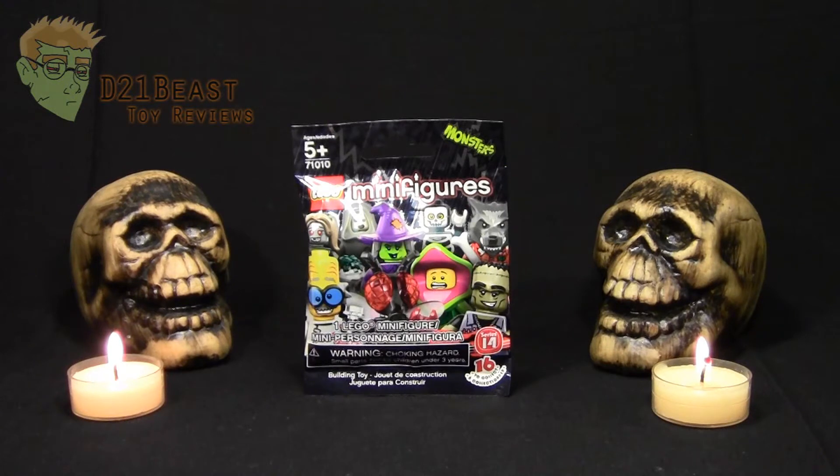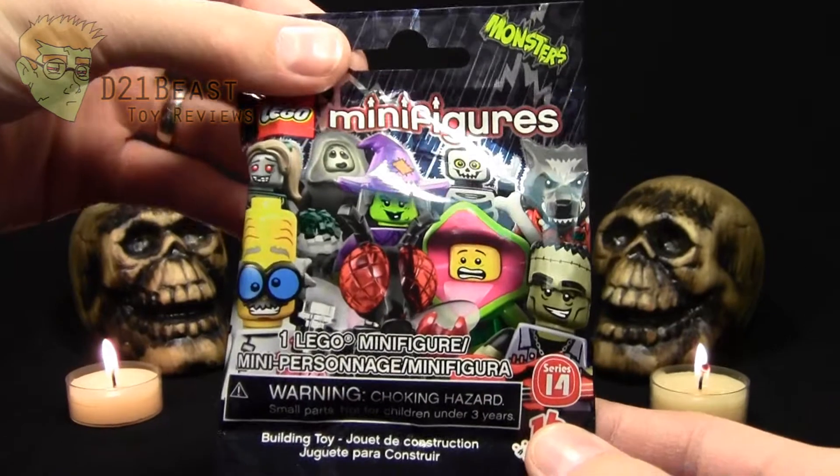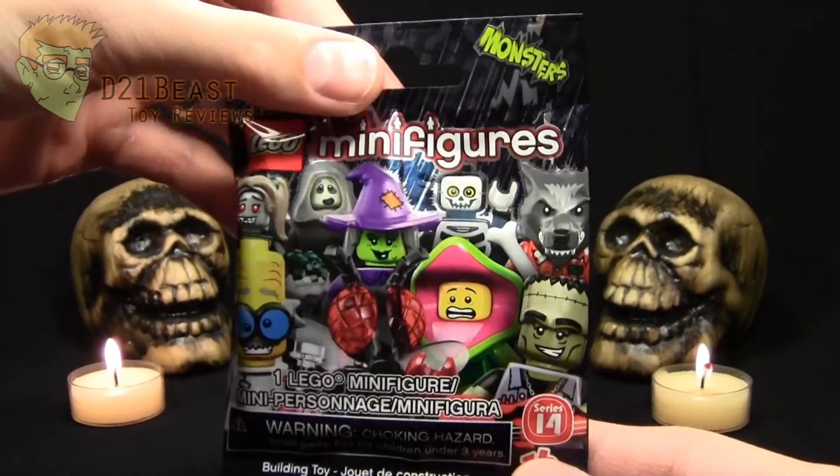Now while I have done a few LEGO blind bags in the past, this series — number 14 — is probably the one I've been the most excited to check out. As you can see looking at the package, every figure in this line is based on some sort of classic horror monster or just a Halloween trope in general.